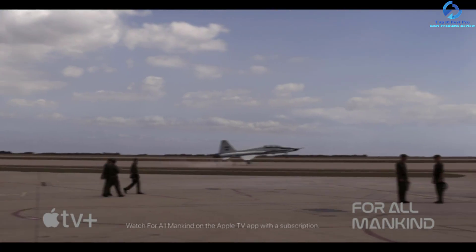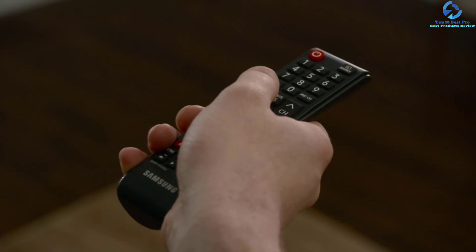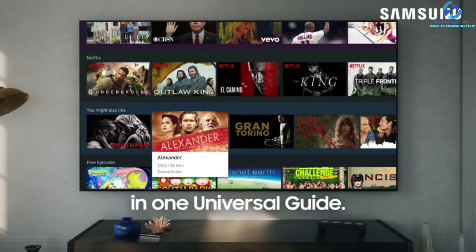With the Auto Gaming Mode, get into the zone faster — it can instantly minimize input lag and customize the screen, giving enhanced control to the user. It helps you play a smooth and hassle-free gaming experience with no judder or motion blur.